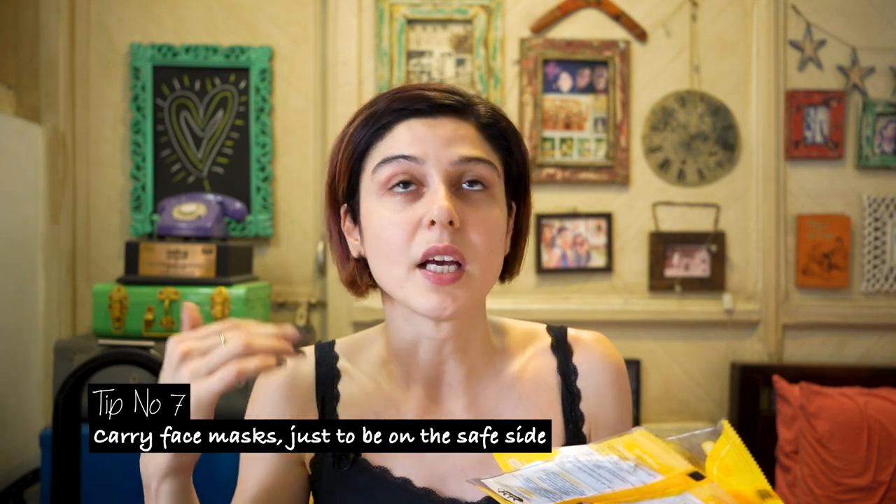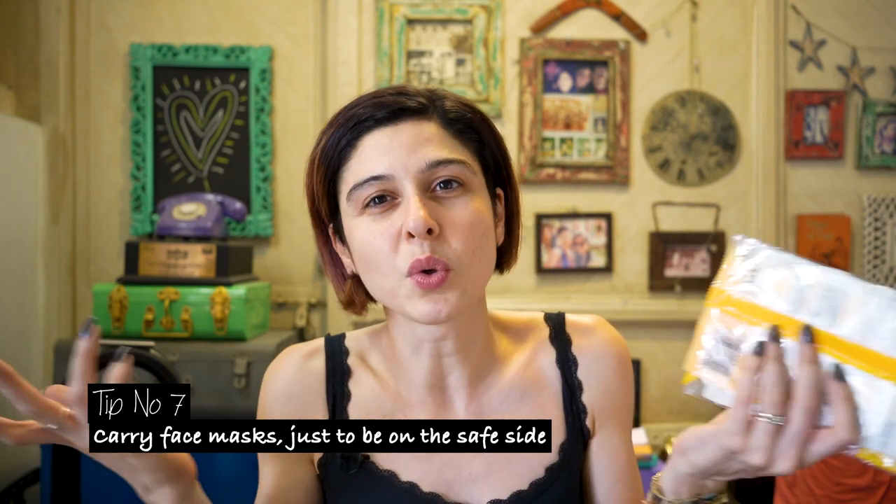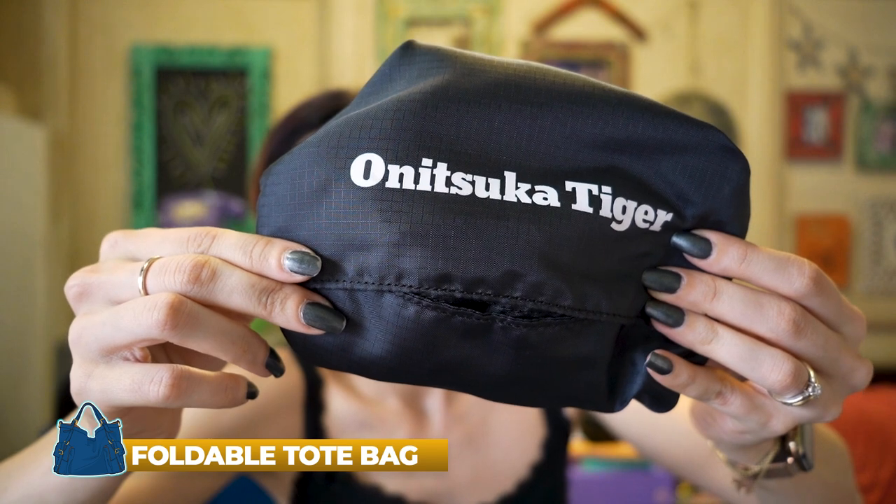Next, some masks. Different countries have different rules and regulations, and sometimes you have to wear a mask on a flight. Post-COVID, I feel like I'll always keep masks in my bag. It's also good to have if you fall sick so you're not infecting other people, or if you're feeling unwell.